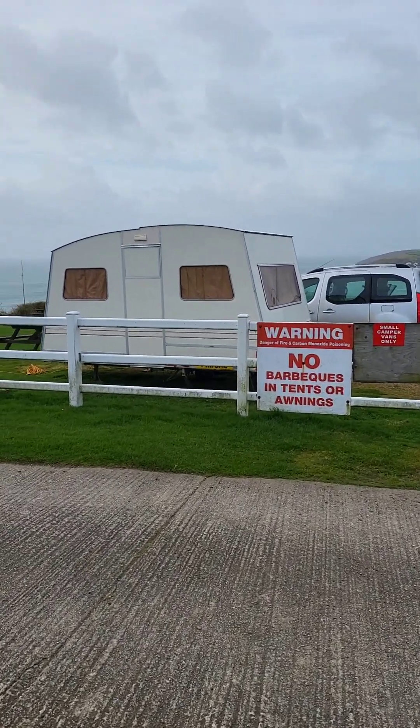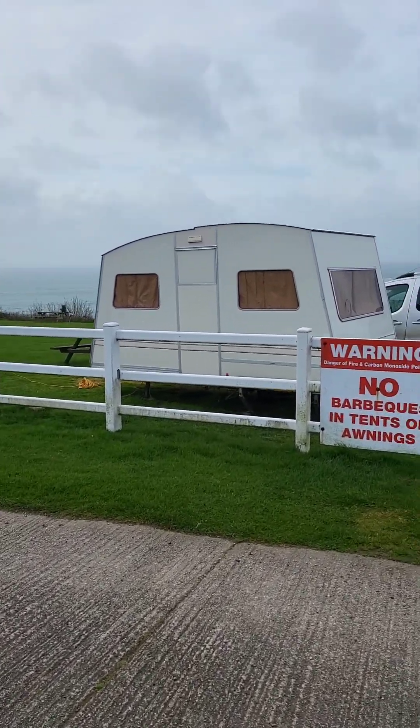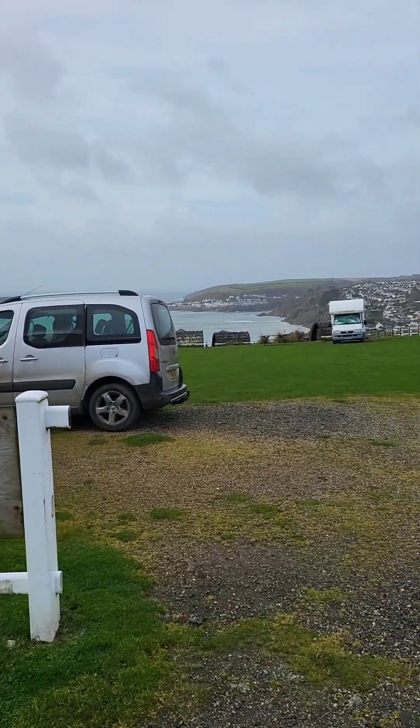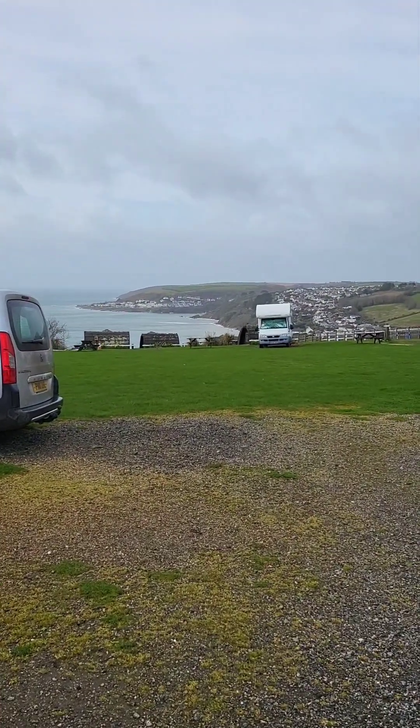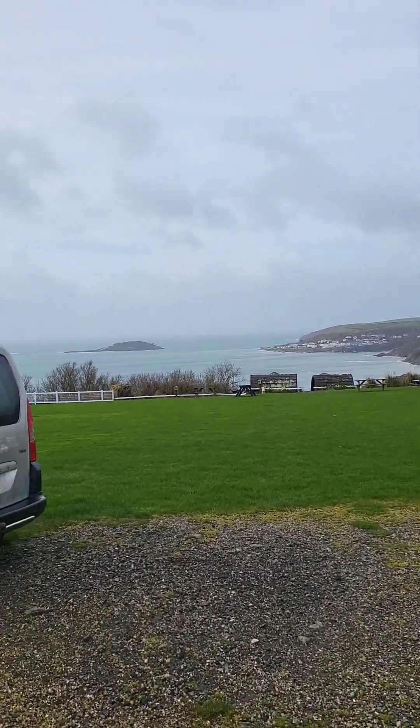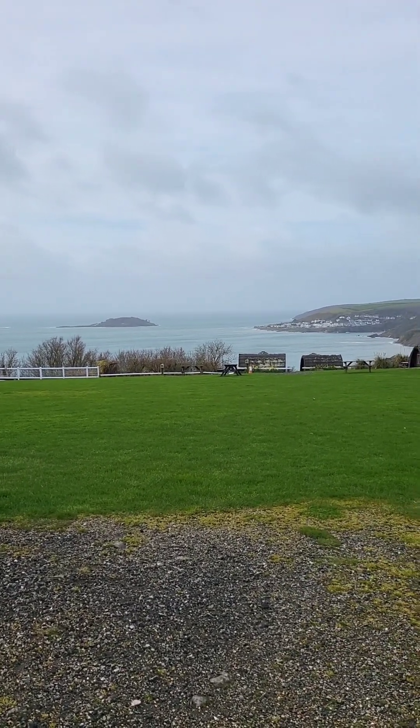Day two. It was a bit windy last night and rainy, but we were as snug as a bug in a rug. Slept well, and now we're off to get some breakfast. A beautiful view to wake up to there. I love it.